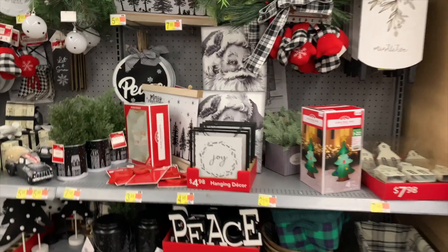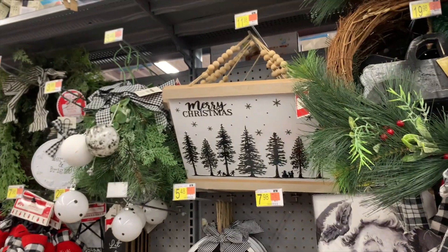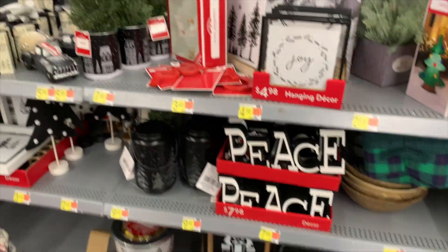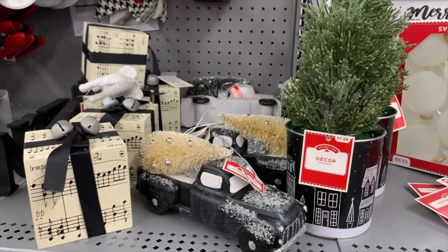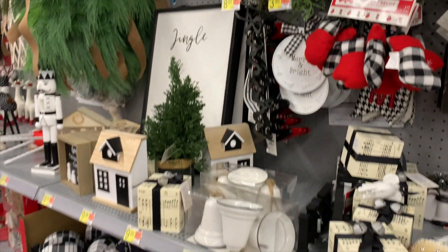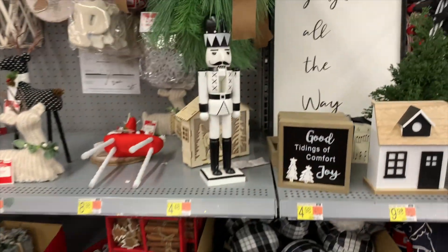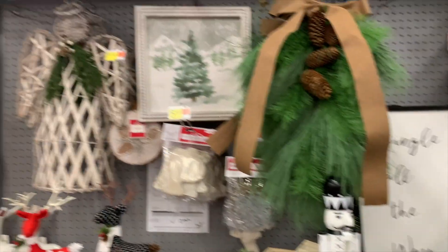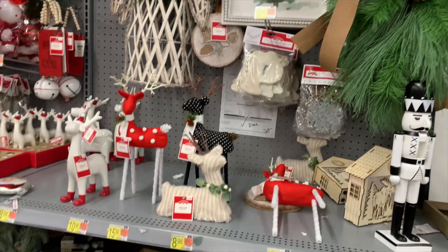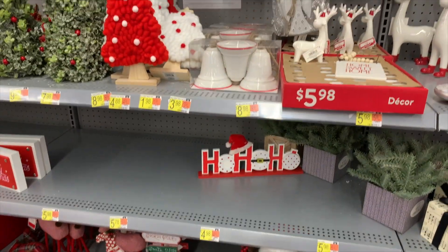Here we are going down a different aisle. I love this white and black theme — I think those gold and black ornaments would look really nice with it. It's very minimal and super cute.